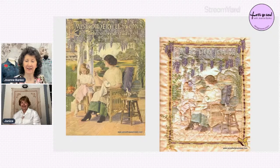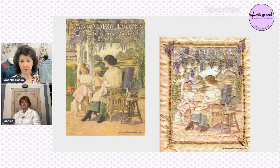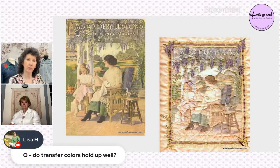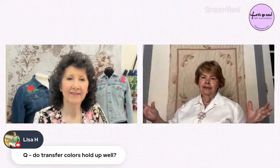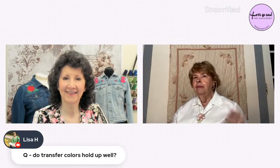Joanne notes that printable fabric transfers never really go away as a technique — some Brother machines have that capability built in, and embroidery designers create printable images with coordinating embroidery designs meant to stitch right on top. Lisa asks if the transfer colors hold up well. Janice says there's a stabilizing product available but she never needed to wash hers since they were display pieces. She always wanted to print a picture of her house and embellish it for the four seasons.